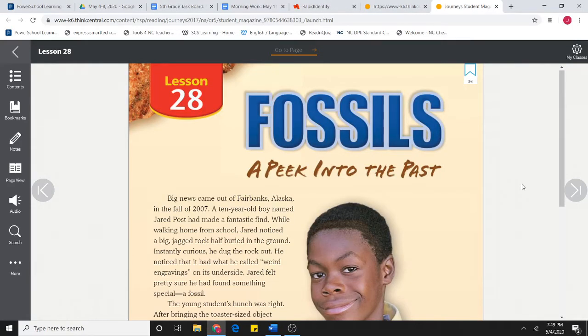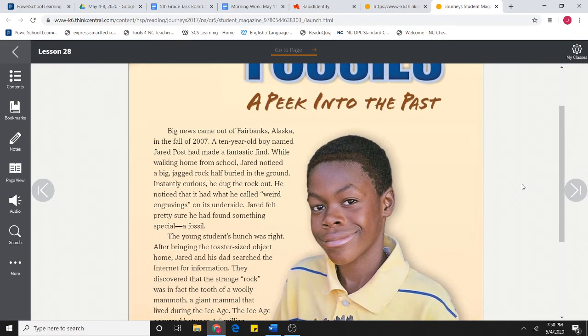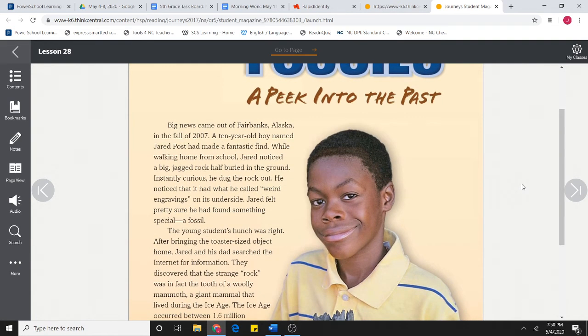Our story this week is called Fossils, A Peek into the Past. Big news came out of Fairbanks, Alaska in the fall of 2007. A 10-year-old boy named Jared Post had made a fantastic find.